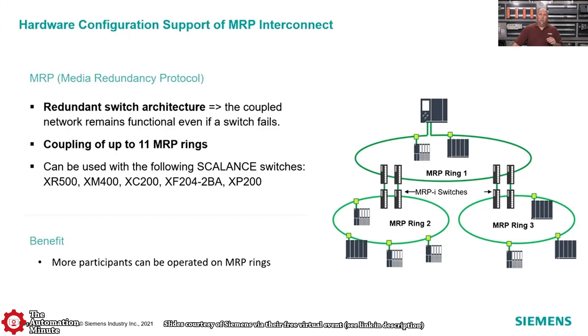They expanded their media redundancy protocol so you can have up to 11 MRP rings coupled together, which is a fairly good size system.